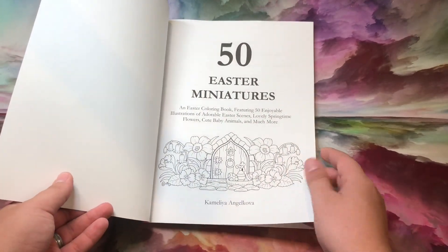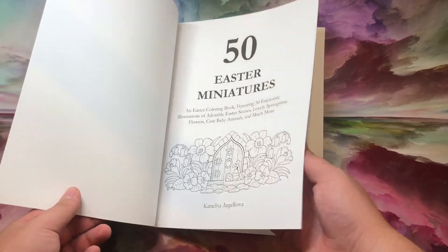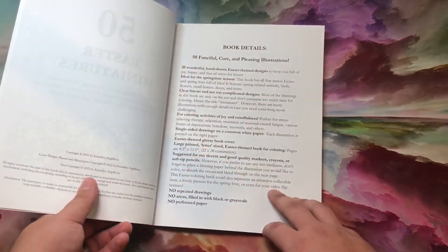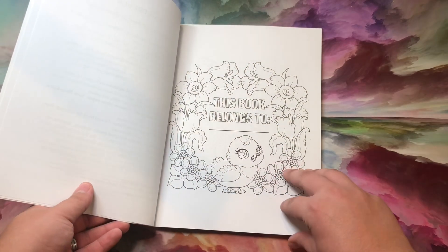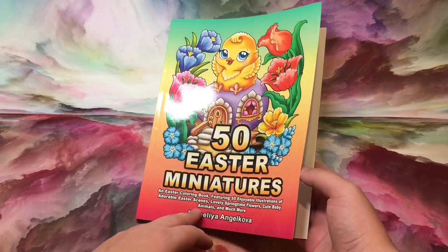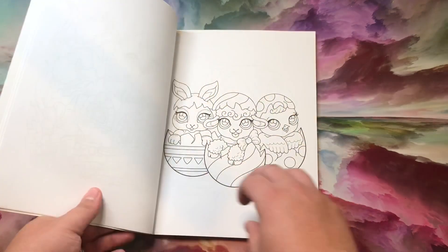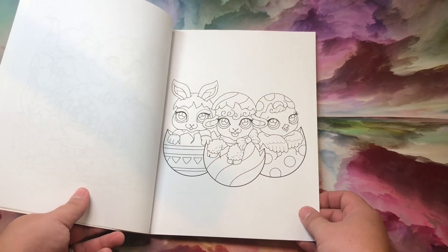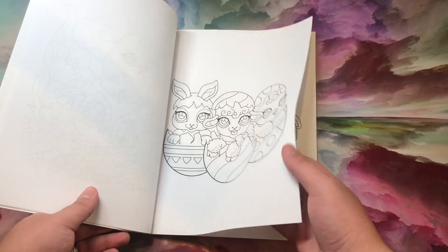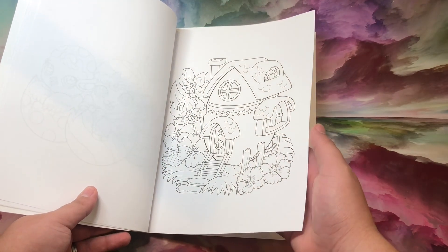Wow, 50 Easter Miniatures — this features many cute baby animals apparently. I think this is gonna be embarrassing because I don't know how to identify baby birds from each other. Like, I don't know what that is. It's a chicken on a house, I think — it's bigger than the house. Again, these things don't even... there's no baby here.